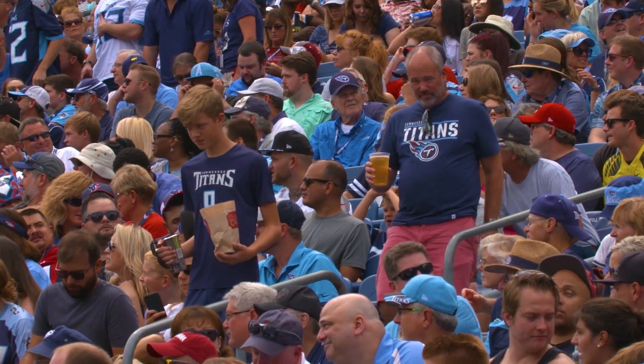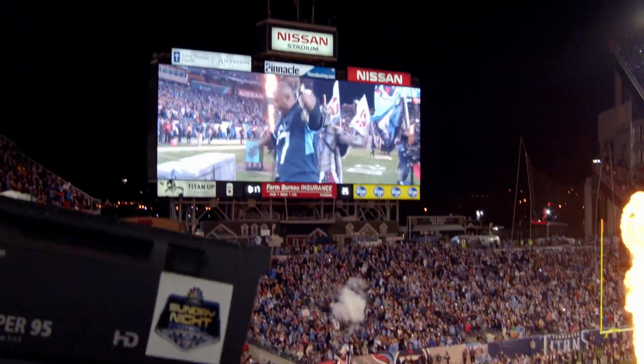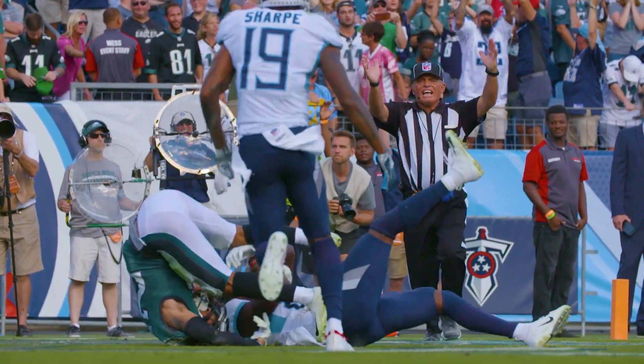A lot of times at the games on Sunday there's a controversial call — a call that is challenged by a head coach and then reviewed by the officials. The replay process, at least the camera process, could be better this year for fans in the stadium, because you're going to have 360-degree cameras, also a pile-on camera. You're going to see those on the big screen as the officials are starting to try to figure out what they're going to do with the decision.